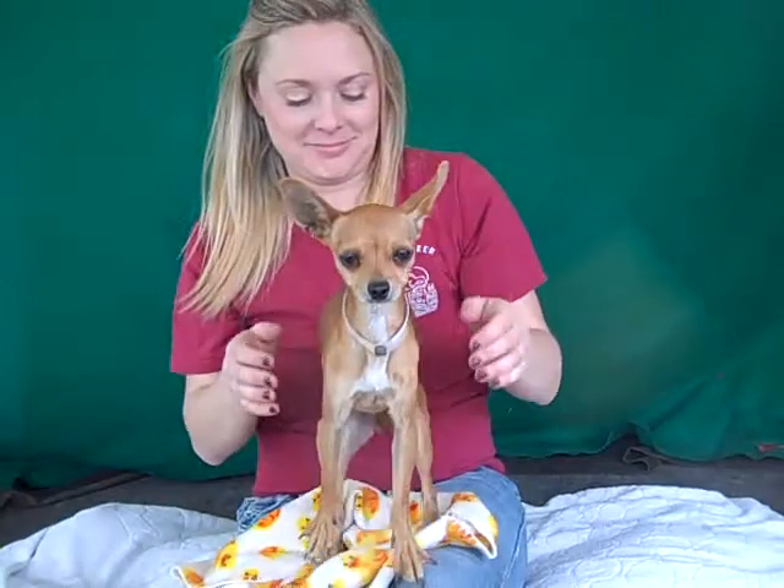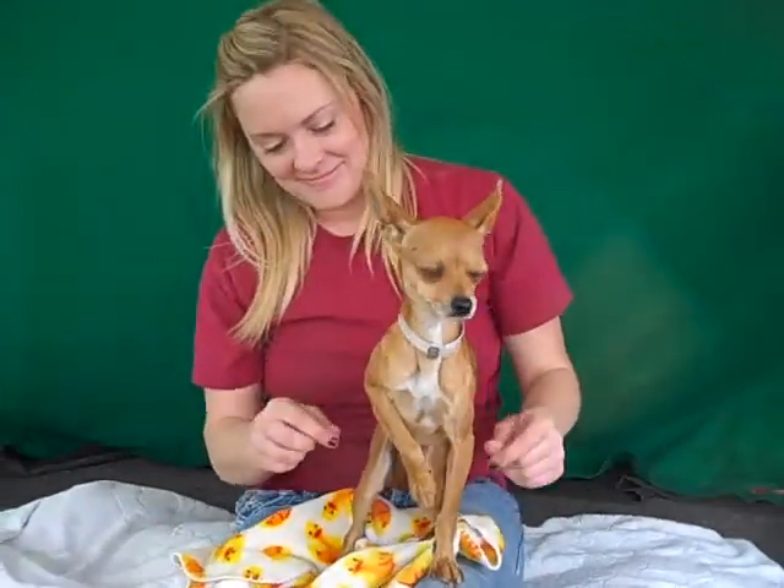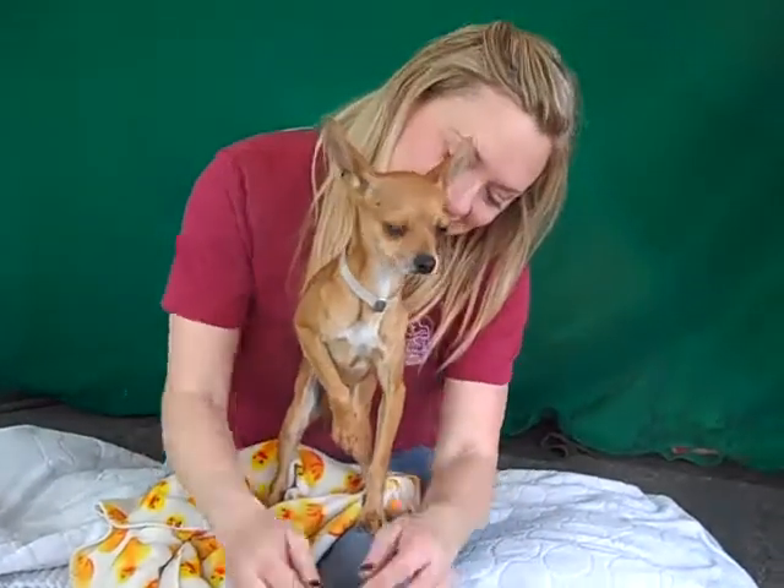Alright, I have this cute little munchkin here named Shelby and Shelby's ID number is A4789788. Shelby is a Chihuahua, but you can see she's got these adorable little deer-like legs — so awesome with her long little legs. She's just so cool looking.